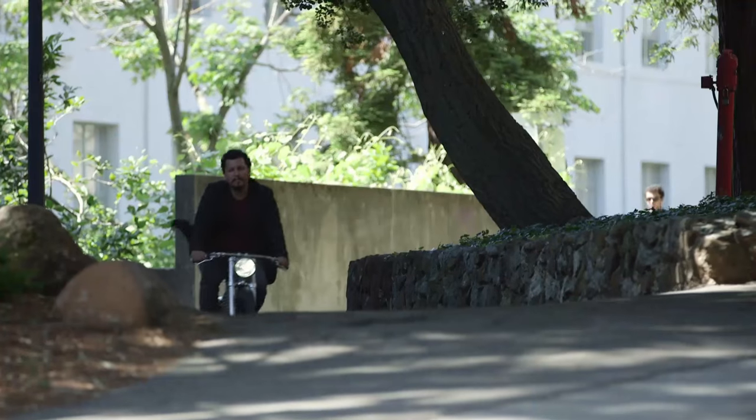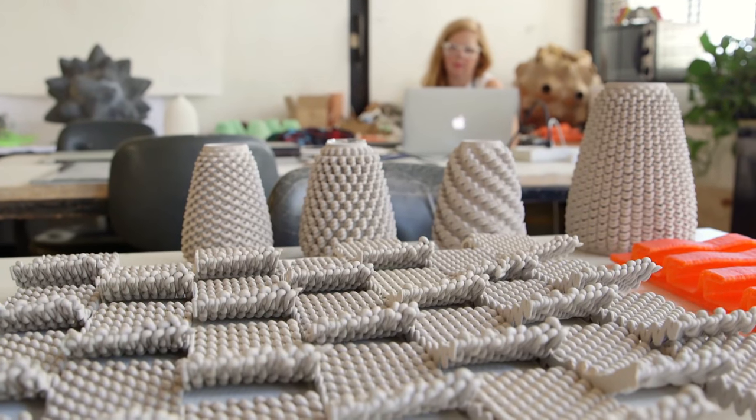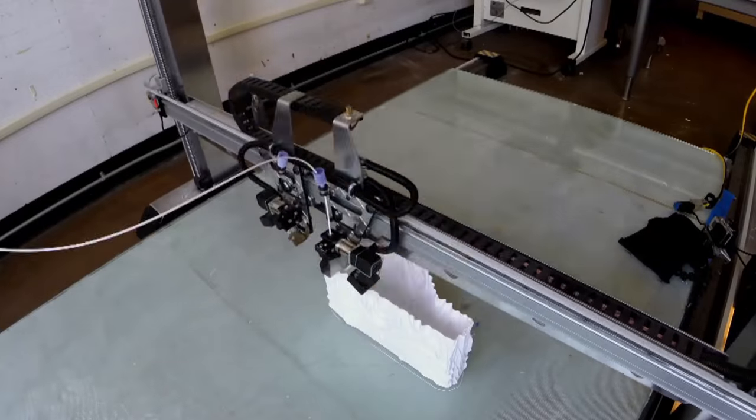I'm Ronald Rael. I'm an associate professor of architecture here at University of California Berkeley. I'm Virginia Sanfortello, an artist, an educator, and an architect. We have a studio called Rael Sanfortello, and we're partners in Emerging Objects.